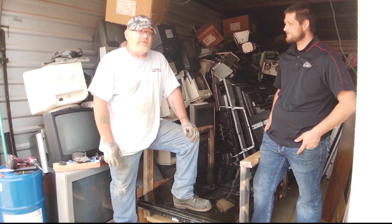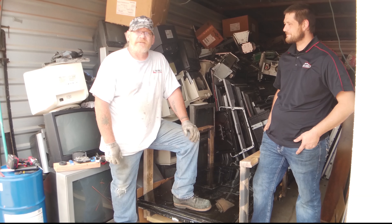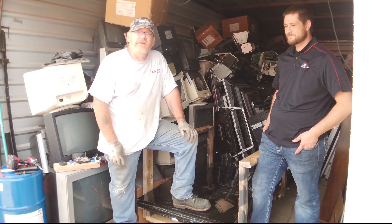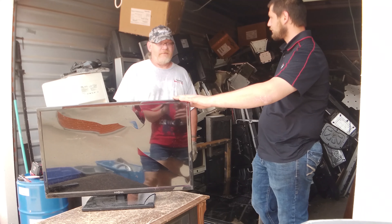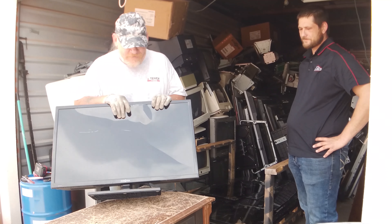Hey guys, this is Ronnie with Great Choice Audio Video, and today I'm going to talk to you about recycling your old televisions and old electronics. When you call us, you're getting new products, but you ask us to dispose of your old products. You're probably curious what we do — we have Tom here and he'll step in and talk to you.